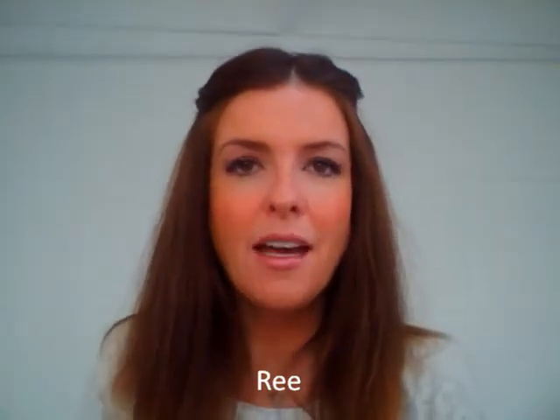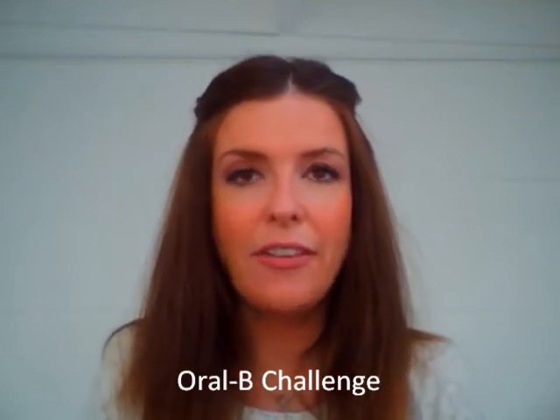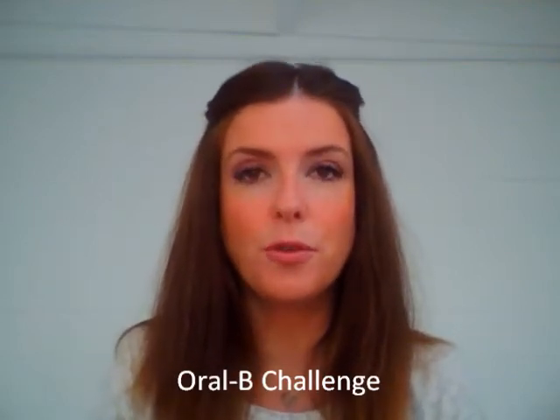Hi there, I'm Rie from ReallyRie.com and I've been participating in the Oral-B Challenge. This was a blogger challenge for people that have used manual toothbrushes and wanted to discover the powers of an electric toothbrush.